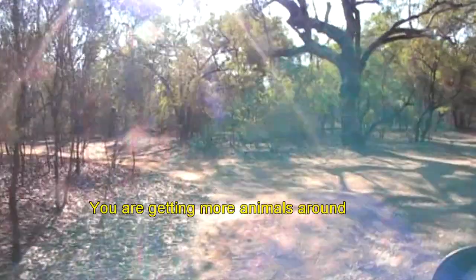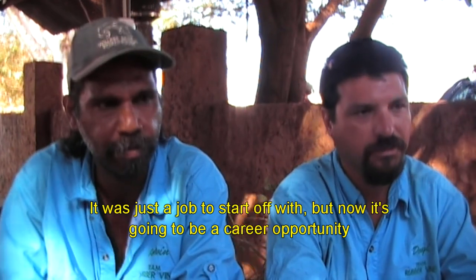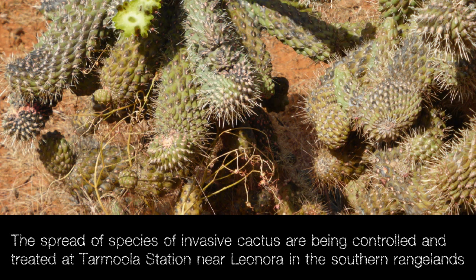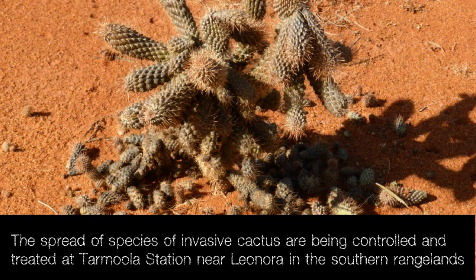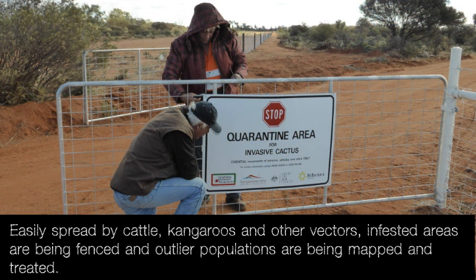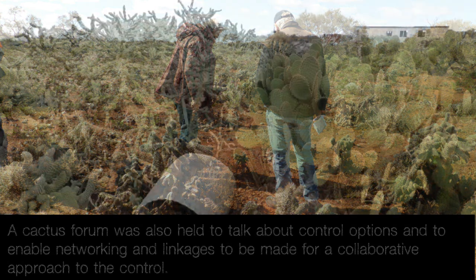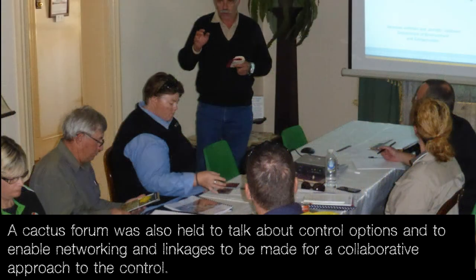You get more animals around. It was just a job to start off with — now it's going to be a career opportunity. The spread of species of invasive cactus are being controlled and treated at Tamula Station near Leonora in the southern rangelands. Easily spread by cattle, kangaroos and other vectors, infested areas are being fenced and outlier populations are being mapped and treated. A cactus forum was also held to talk about control options and to enable networking and linkages for a collaborative approach to control.